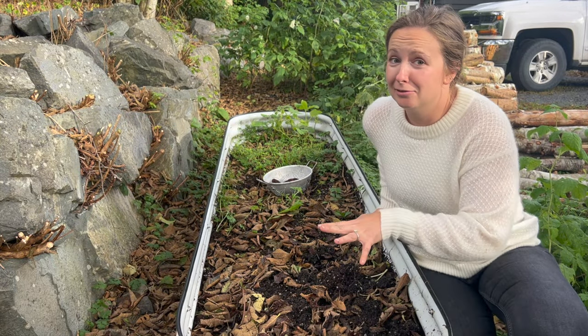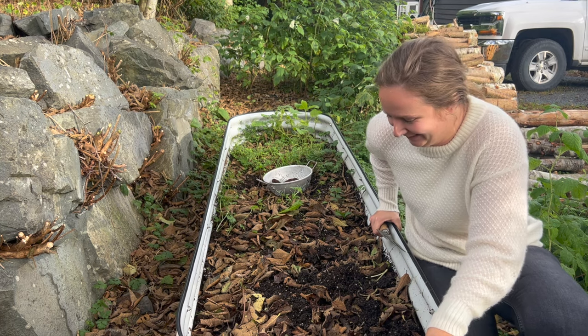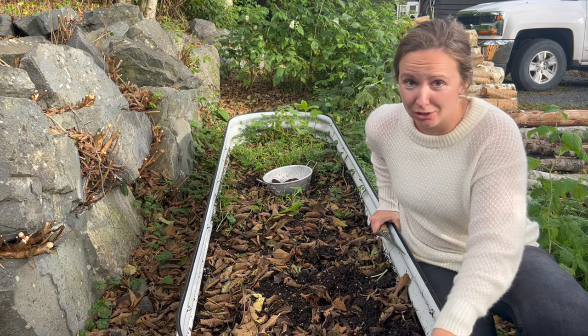As you can see, this garden bed is a little neglected — I'm not going to lie, I kind of put it back here and forgot about it. I've really put absolutely no time and energy into it, but that's okay. There is always time to restart, which is what I'm going to do.